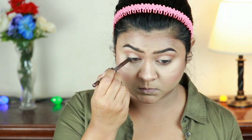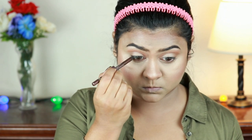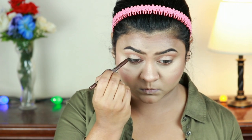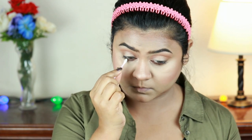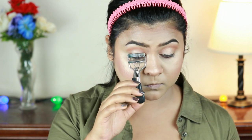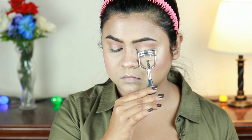For my waterline I'm using the Rimmel Scandaleyes Eye Pencil in Brown. A brown eye pencil gives your eyes a nice definition without looking harsh or intimidating like a black pencil — it looks very soft. I'm smudging out the harsh line so it becomes a bit smokier.